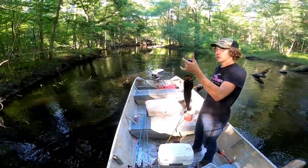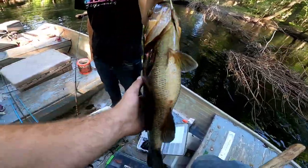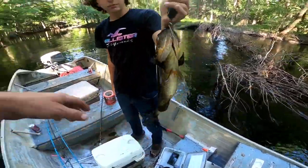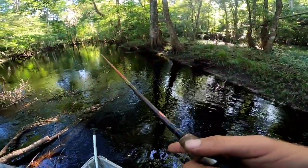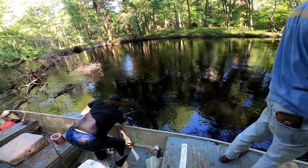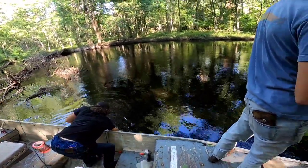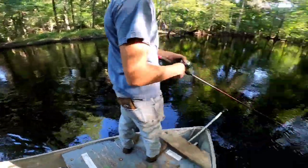He's two-eight — 2.8 pounds. First decent one of the year. He's healthy, he's going back. We ain't keeping him. It's a nice catch. It does look kind of heavier. That's where I was going to throw — I had to get my release. Goodbye, Mr. Bass.